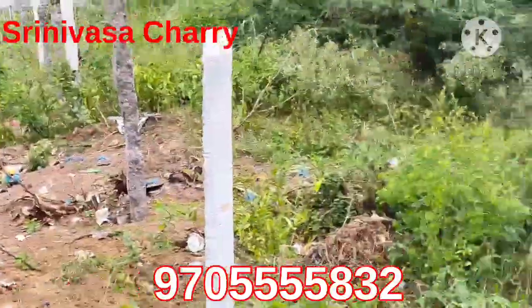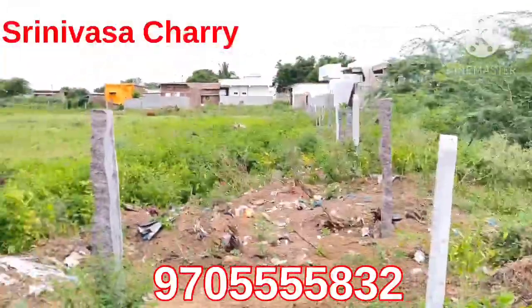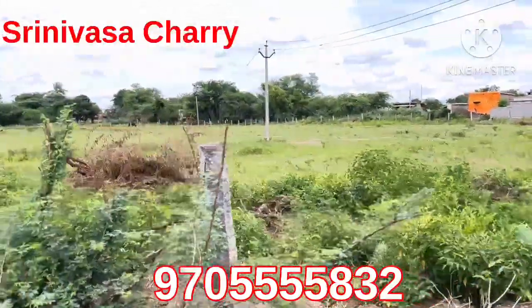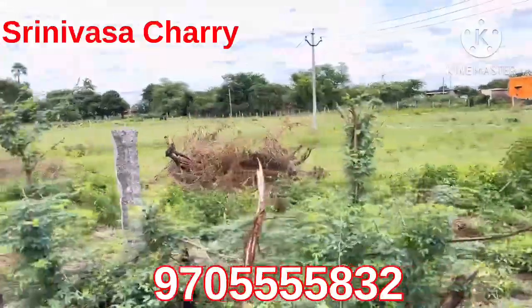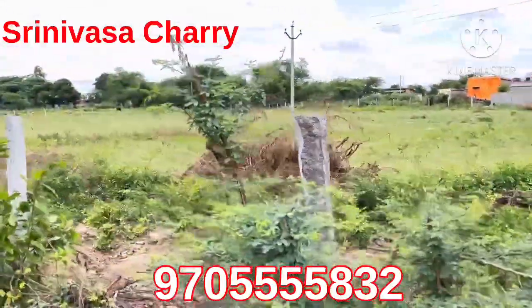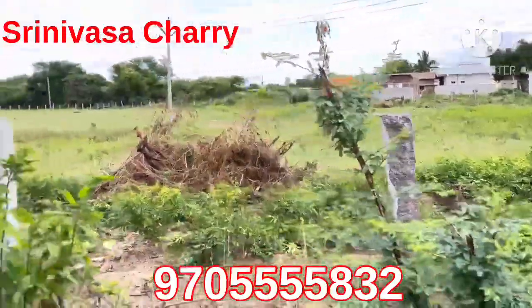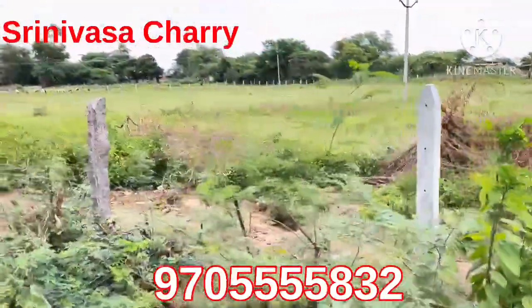This is Janagama Jilla Kendra, about 25 km away. We are also very interested in the village. This is the guest house, with agriculture and plants.